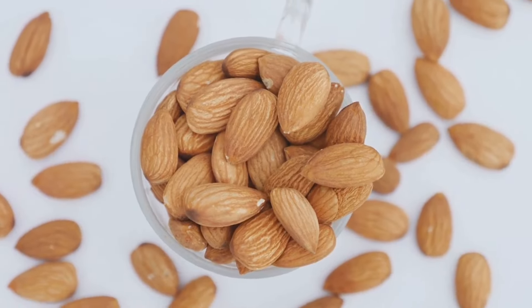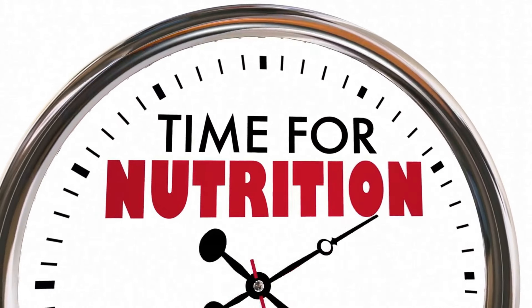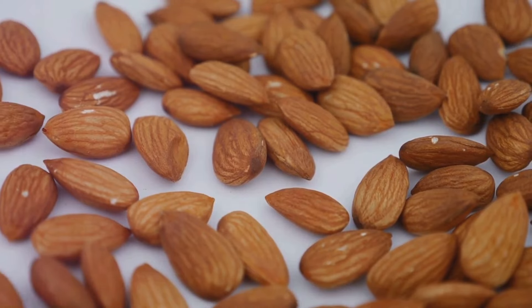Hello baking enthusiasts, welcome back to Wellness Explorers, your ultimate guide to all things related to health and nutrition. Today we're diving into the world of almond flour and exploring six reasons why it's superior to other types of flour.